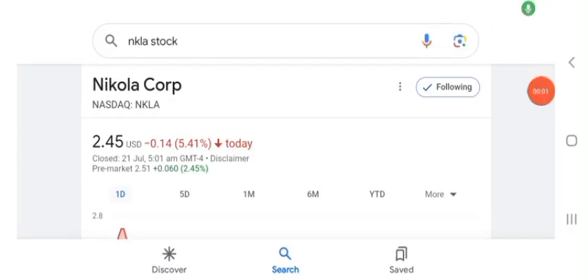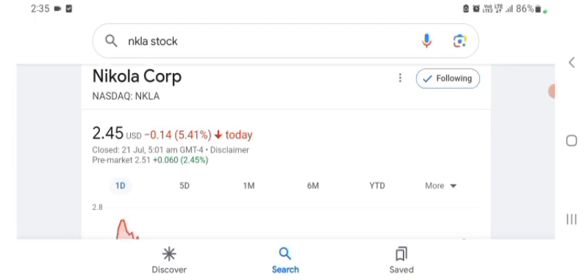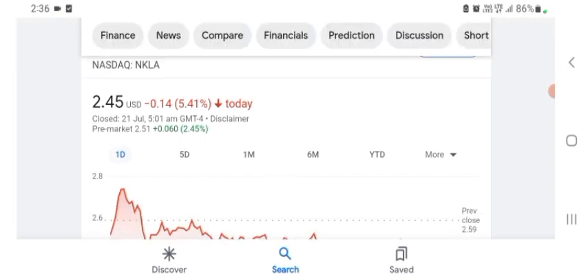Hello guys, welcome back to my YouTube channel. In this video we are going to talk about Nikola Corp stock. I'm going to take a look at the fundamentals of this company and also take a look at the chart of the company, just to see how this company is going so you know if it's worth your risk of investing.